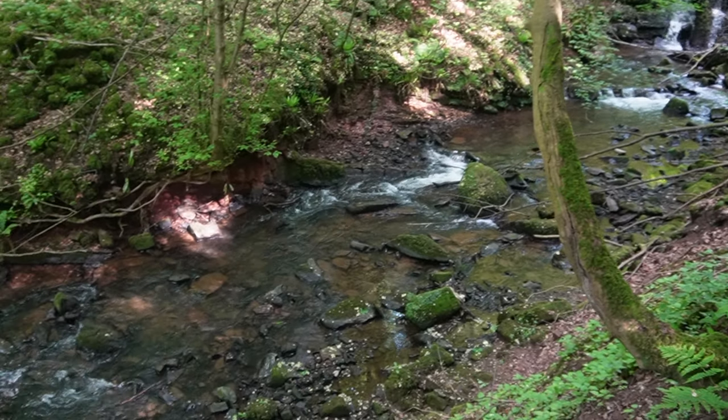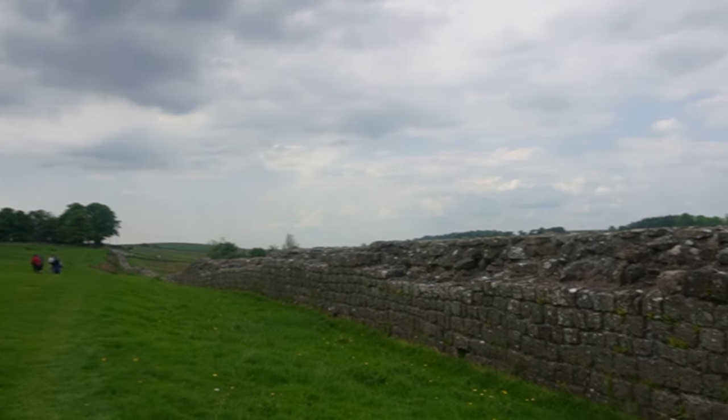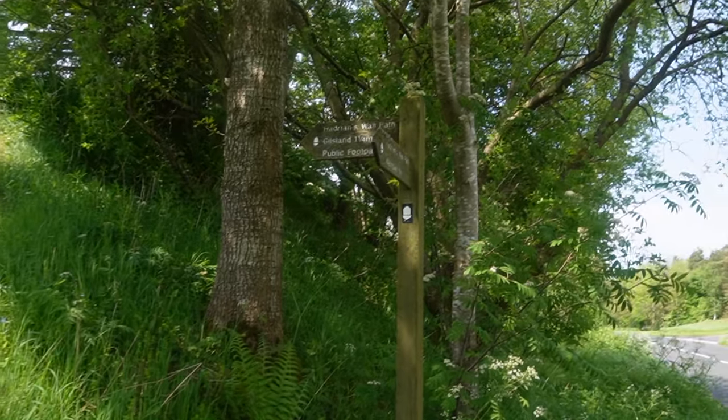And if you haven't subscribed yet, go ahead and do that now. This channel isn't monetized yet, but with your support we can get there. Let's go explore Hadrian's Wall.